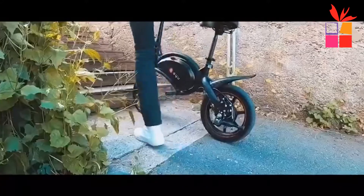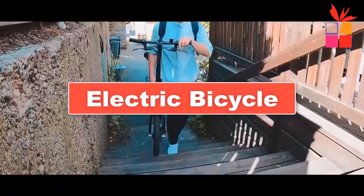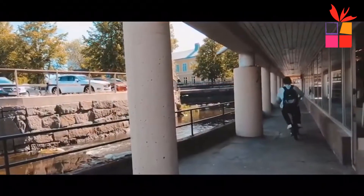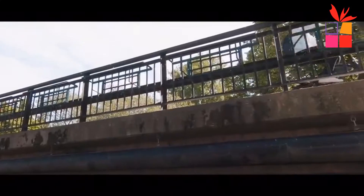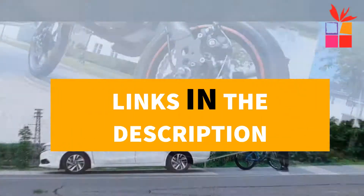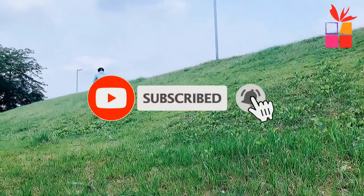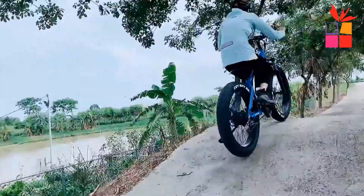Hey guys! In this video, we're going to be checking out the top 5 best buy electric bicycles on AliExpress. I made this list based on my personal opinion and research, based on their quality, durability, price, and more. I've included options for every type of consumer, so if you're looking for a cheap electric bicycle, this list has a product for you. If you want more information and updated pricing on the products mentioned, be sure to check the links in the description down below. Also, make sure you subscribe to stay up to date with the latest technology reviews. Okay, so let's get started with the video.